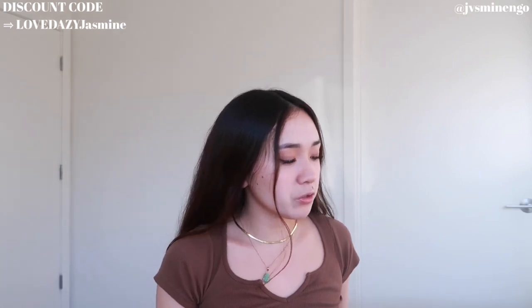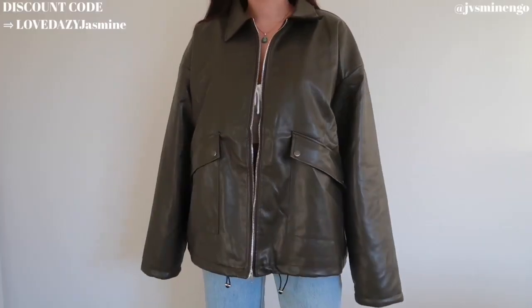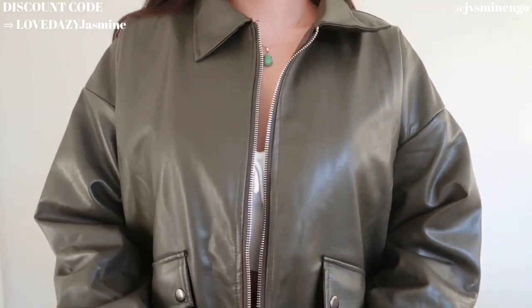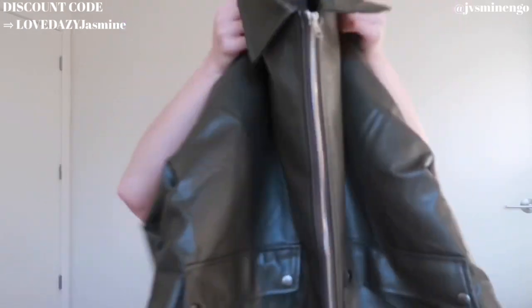Moving on, we have another faux fur bomber-style jacket, but this one is more boxy in cut. It's a really cute green one with sherpa detailing on the inside to keep you warm. I love the big square pockets, the nice collar, and it has drawstrings at the bottom so if it gets too cold you can tighten it around your hips or waist. Such a great jacket — I definitely recommend it.